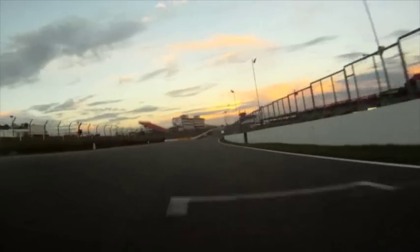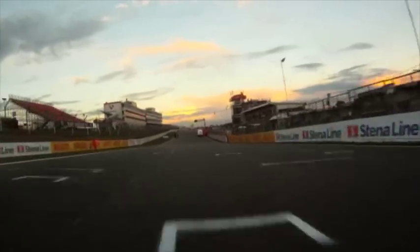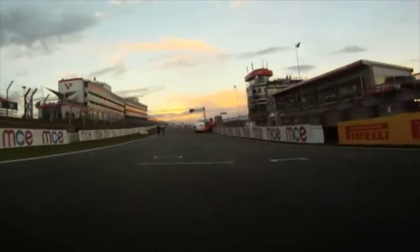Driving onto the front straight, clicking third, fourth, fifth. And coming across the start-finish line.